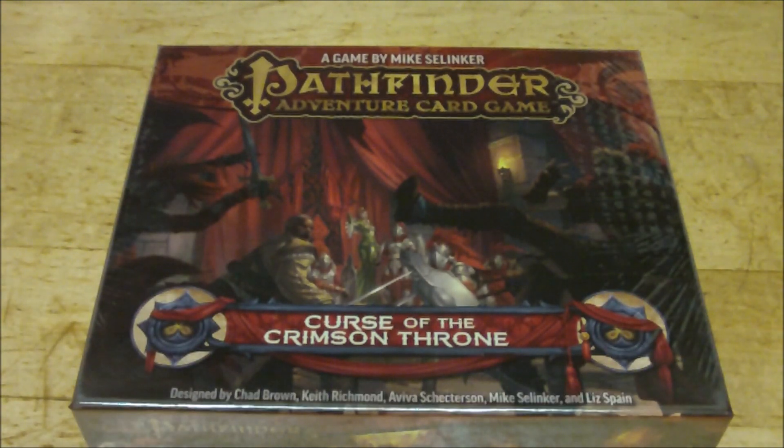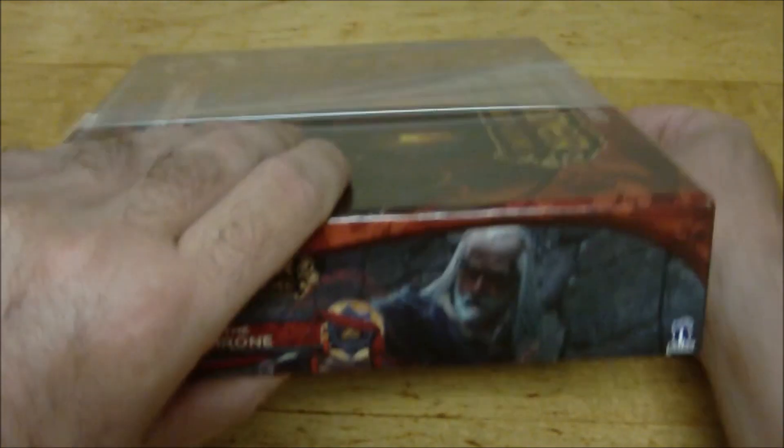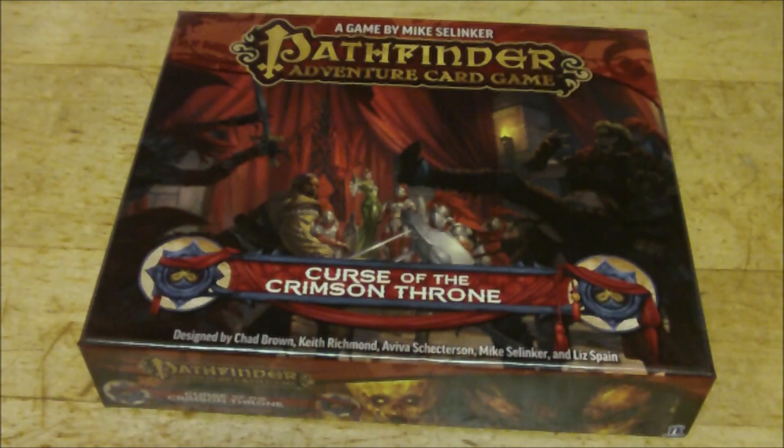So we're just going to go ahead and get this open and tear the plastic off. Like I said, this is going to be interesting to see what's in here just because it is heftier than the actual core set, but the core set box is designed to carry several expansions so that you can actually just have everything all in one box, which is probably what I'll end up doing once I get everything more thoroughly organized.